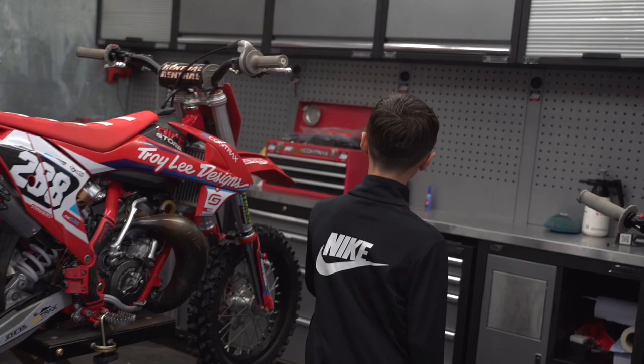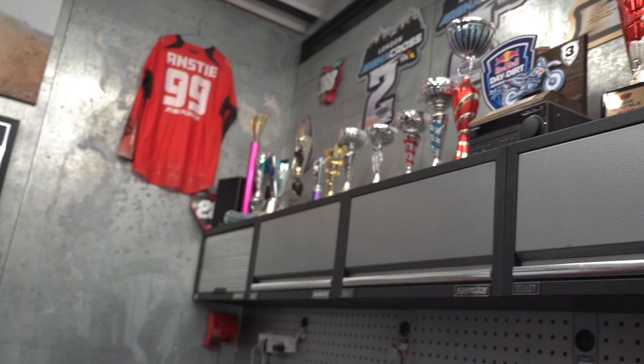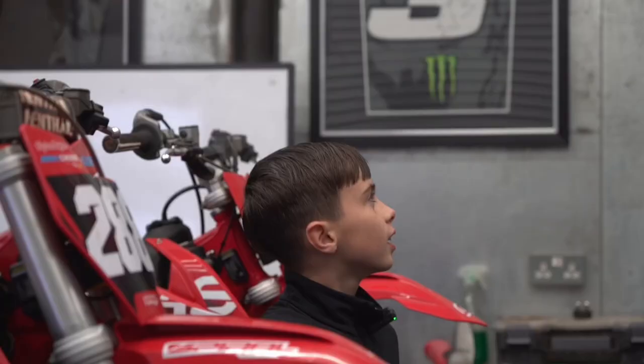These are my bikes. Toolbox, what we take racing. All my trophies. So I like my trophies,